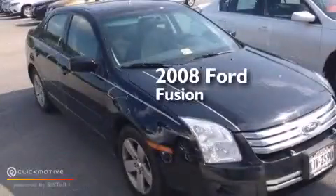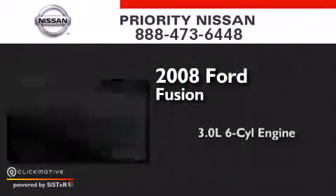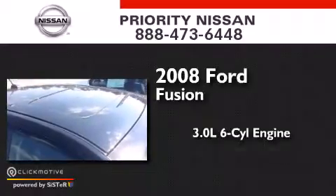This is a 2008 Ford Fusion. It features a 3.0-liter six-cylinder engine and an automatic transmission.